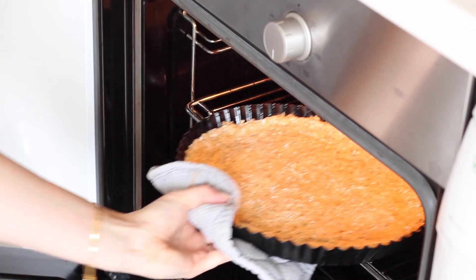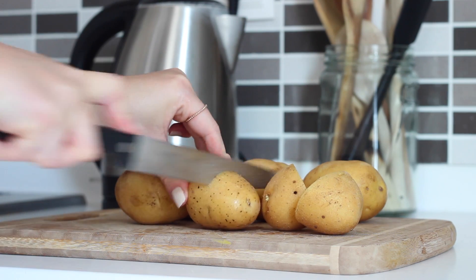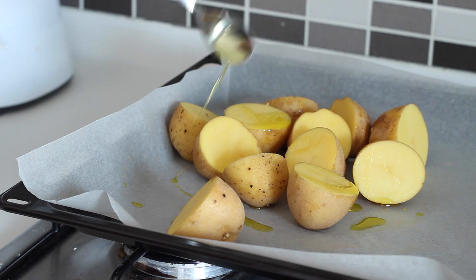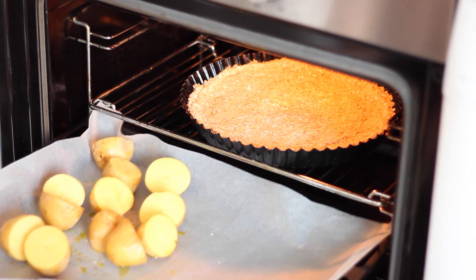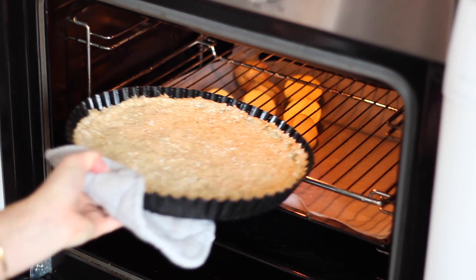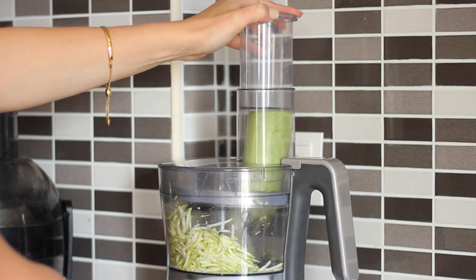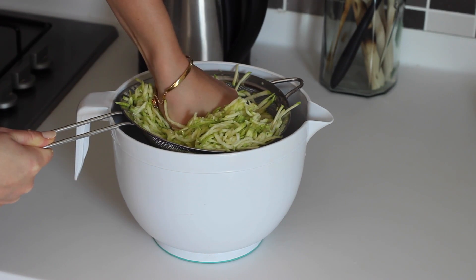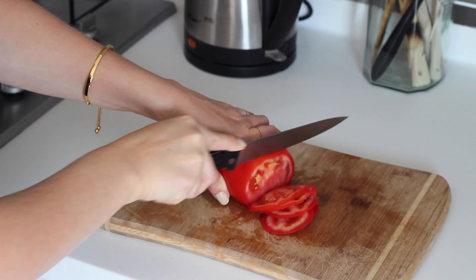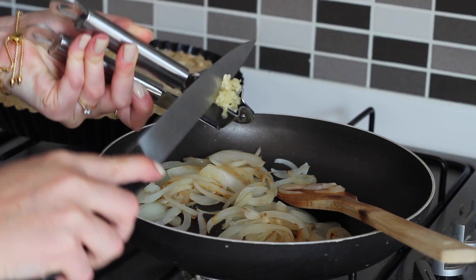I popped that in the oven for 10–15 minutes to bake whilst I washed and halved some new potatoes. I placed those on a baking tray, drizzled them in a teaspoon of avocado oil and seasoned them with some salt. I coated those well and popped them in the oven, then removed my quiche base. To make the filling I grated up 2 courgettes, placed those in a sieve to squeeze out the excess water, and left that to sit whilst I sliced up 1 white onion and 1 large tomato.